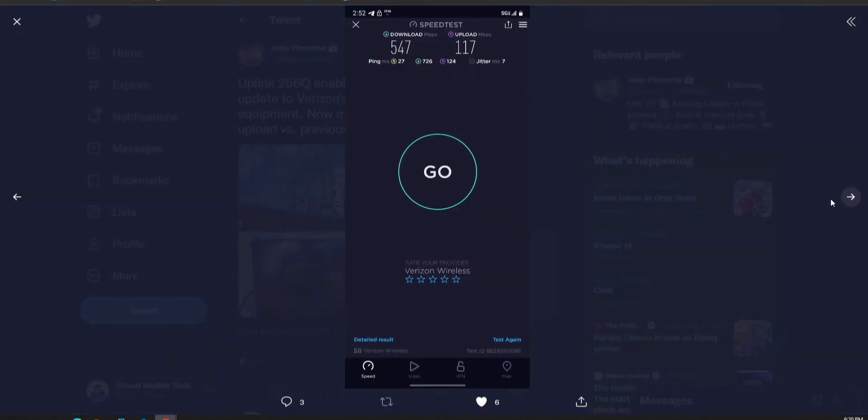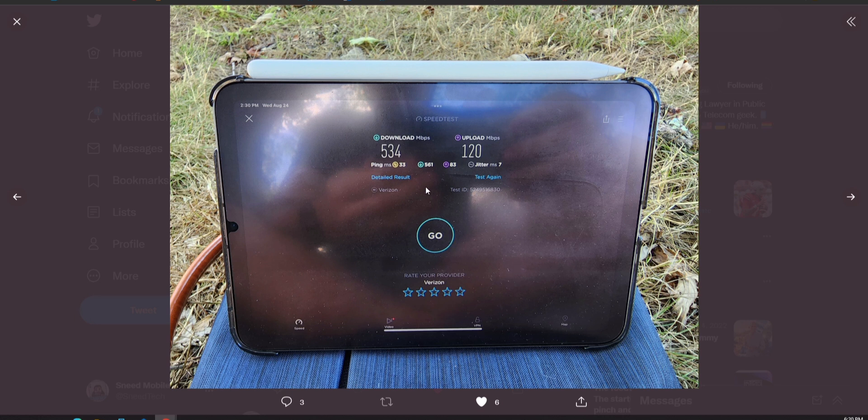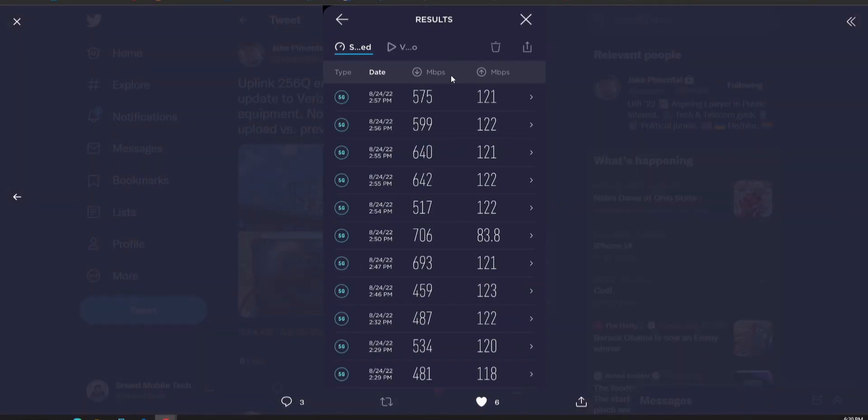Here's a picture of some of the Samsung gear, and here's a speed test from Jake's Twitter. You've got 547 on the downlink — we've been seeing this — but here's some incredible uplink: 117 on the up. Here's another one from a tablet: 530 down, 120 up. This is going to become the norm. Looking at Jake's logs, you've got upper 400s for the lows, mid to upper 600s, even a 700 on the downlink, and the low uplink is 84 megabits with the high uplink over 120 megabits.